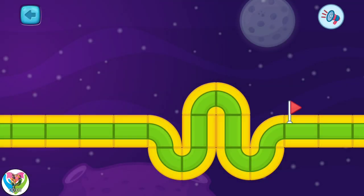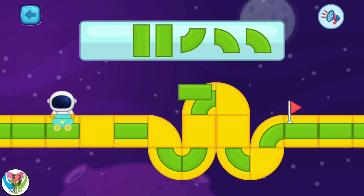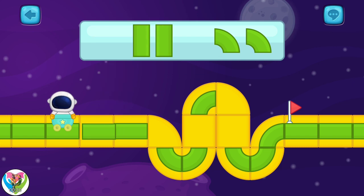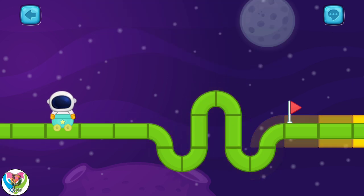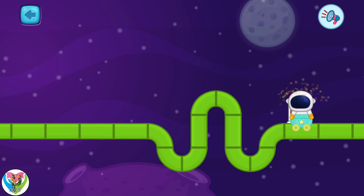The astronaut is in danger again. Help him get to the rocket. Move the correct part of the road to its right spot. Amazing job! The astronaut can explore new worlds now.